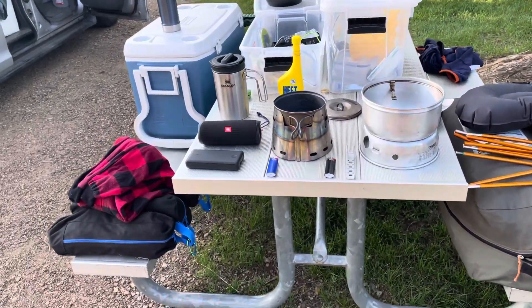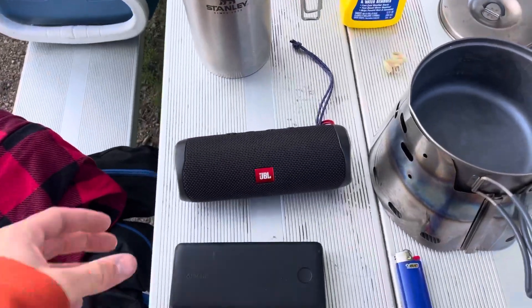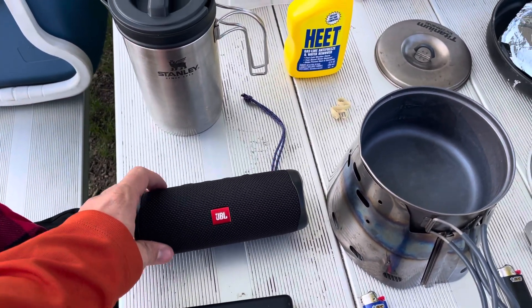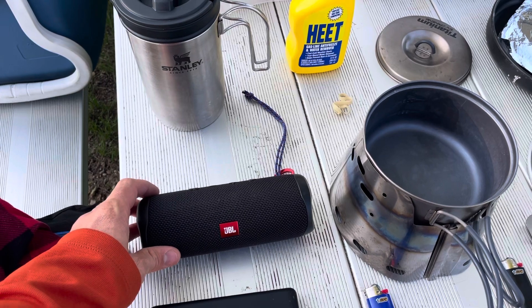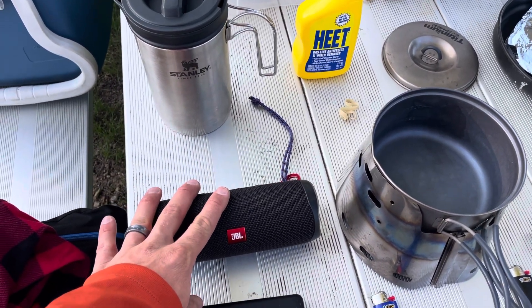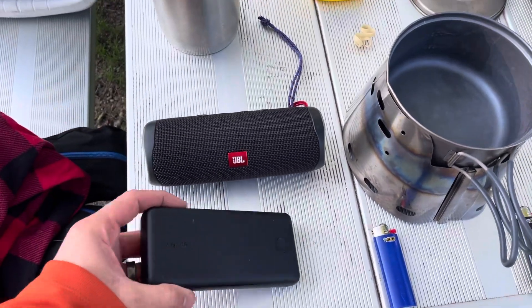First example: at night we listen to white noise to help the children sleep so they don't hear car doors and noises. We have this speaker, but the speaker's battery doesn't last throughout the night, so the simple solution is we have a battery pack.